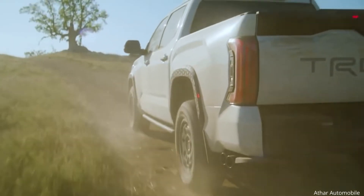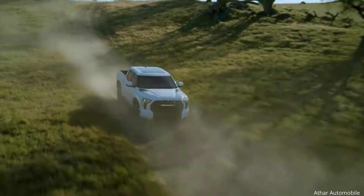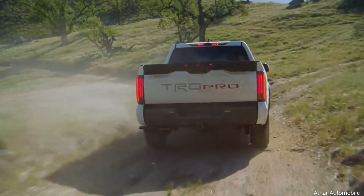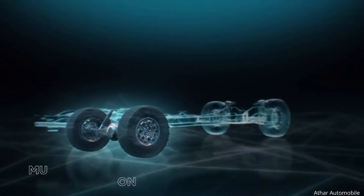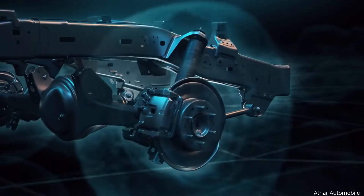It's not all about the body and frame though. It may stay true to its full-size pickup roots, but this Tundra is a serious showcase of modern engineering wherever you look. One of the most noteworthy examples of this can be seen in the rear suspension, which now features a multi-link layout — rarely used in a pickup truck segment.